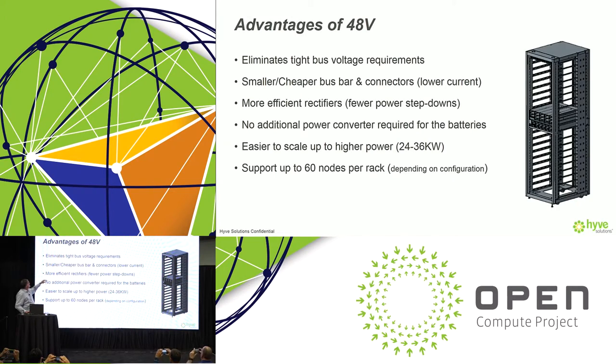The advantages of 48-volt operation include eliminating some of the tight voltage requirements that a 12-volt power distribution system would entail. You get to operate at lower current because you can deliver more power at a higher voltage, which allows for simplified design of the bus bars, lower cost connectors, and higher power density within the rack.